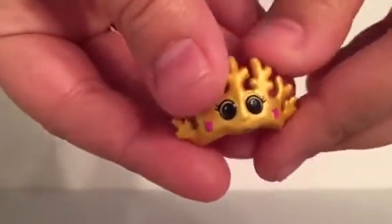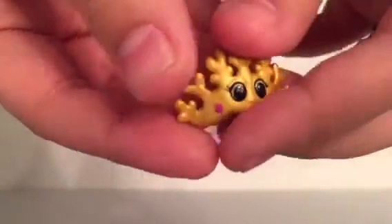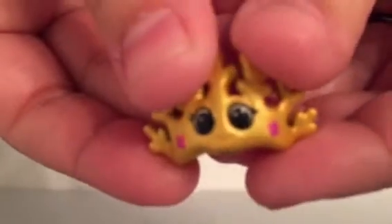And then this - I got a super treasure in my very first pack! This is Cory Crown, and she looks like she's a coral reef crown and she's gold. There are little peg holes because you can actually have them stand in the seashells. The gold one is a super treasure, guys - look! My very first pack, I got a super treasure!